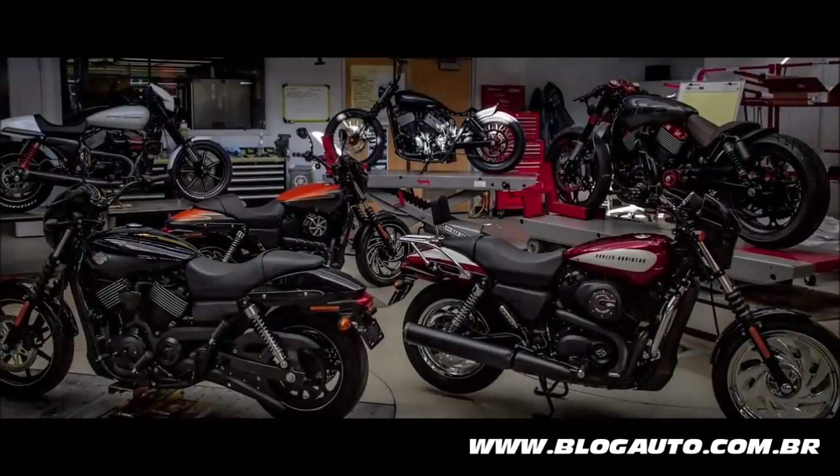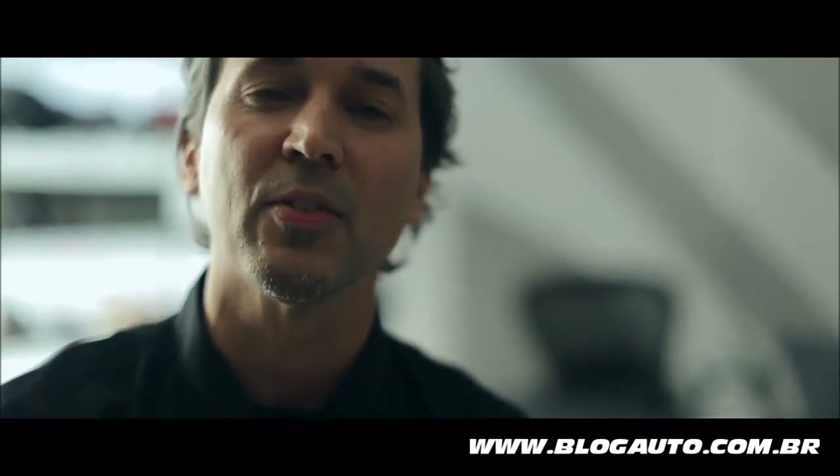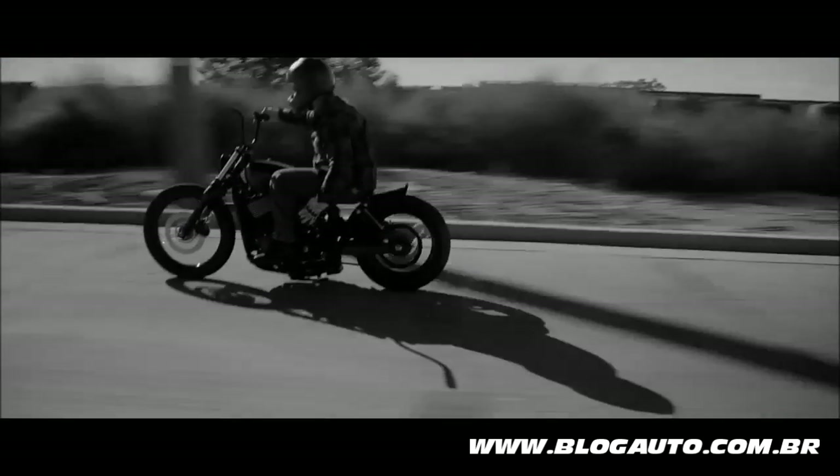So now you've seen it — Street Concept Bikes from the Willie G. Davidson Design Center. Now it's in your hands. Here's the black canvas. Personalize and customize. Have fun. Enjoy the ride.